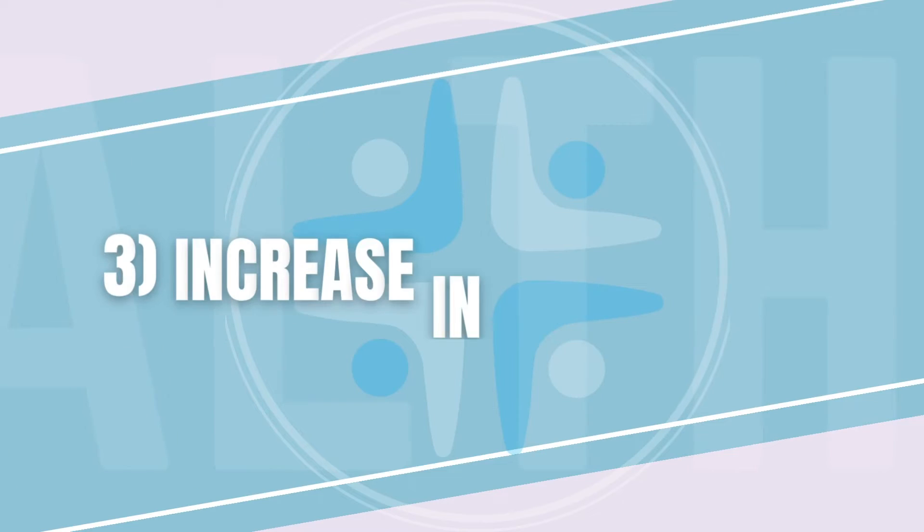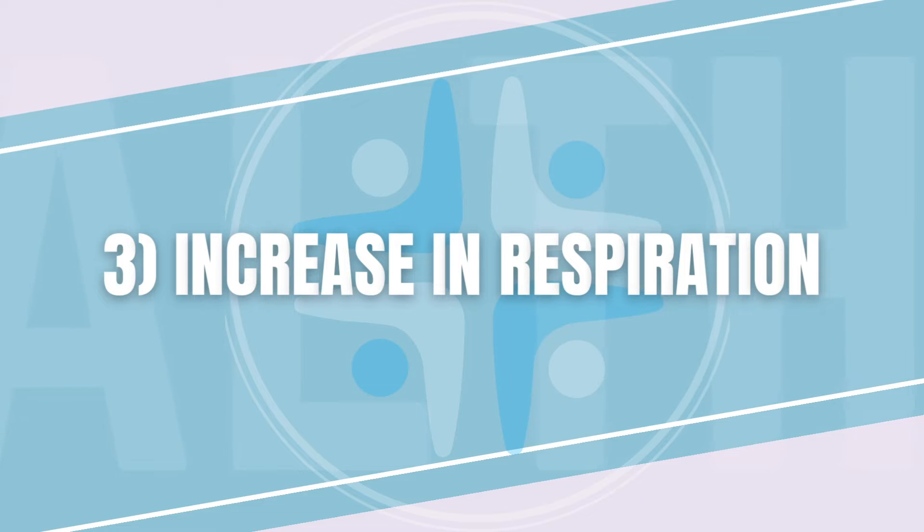Number three, an increase in respiration, also known as your breathing rate. Why is this happening? If you're exercising, you need to inhale more oxygen to deliver it to the working muscles, but in return you're creating more carbon dioxide that needs to be ultimately released.